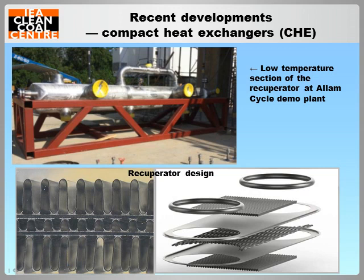R&D is ongoing to develop designs and construction methods of robust and cost-effective compact heat exchangers. Other types such as cast metal heat exchangers and ceramic micro-channel heat exchangers are also under development. Currently, the PCHE is the most widely used recuperative heat exchanger for CO2 power cycle testing, and is also used in EcoGen's commercial heat engine and in the Allam cycle demonstration plant.